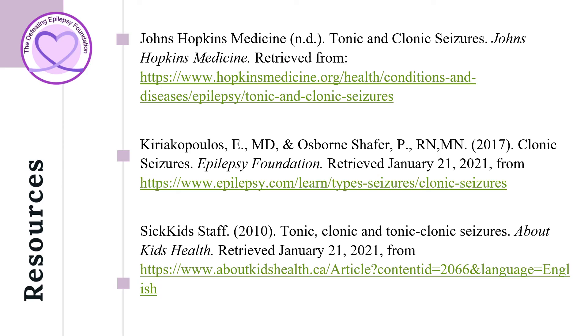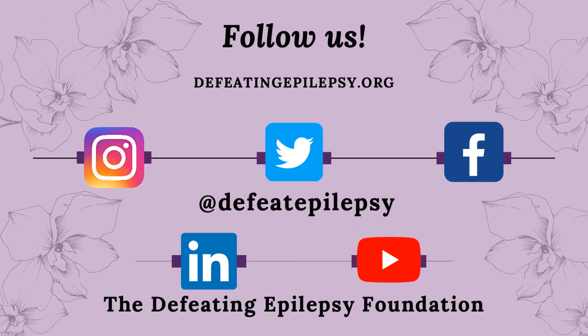To learn more about what clonic seizures are, please check out the resources used in our presentation today. Please like and subscribe to our YouTube channel and follow us on our other social media pages. We would love to hear from you. Leave a comment down below or email us at info@defeatingepilepsy.org. Thank you for your support and together we will defeat epilepsy.